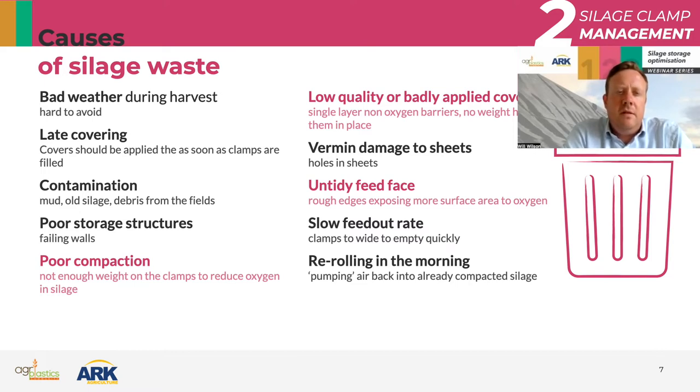Coming back to contamination: if your silage clamp walls are falling over, it's very hard to achieve good quality silage. It's very hard to compact silage into a clamp with failing walls, and it's very hard to keep a failing clamp clean and hygienic — there's a good chance you'll be contaminating new silage with old silage. The actual storage structure itself can be a big cause of silage clamp waste.